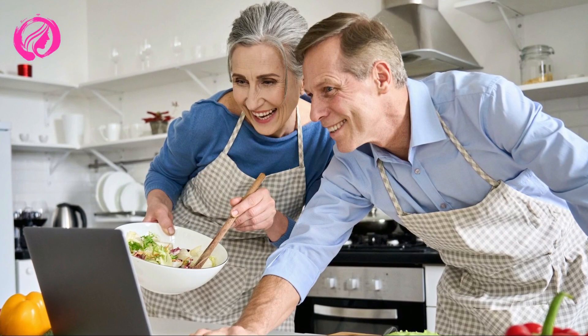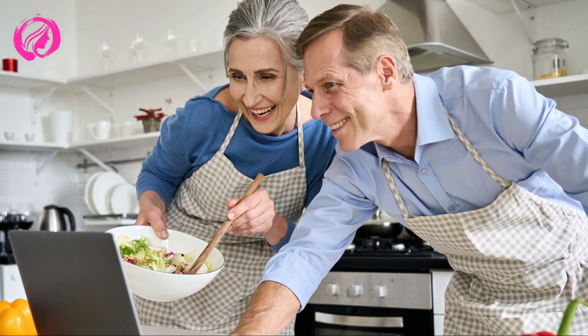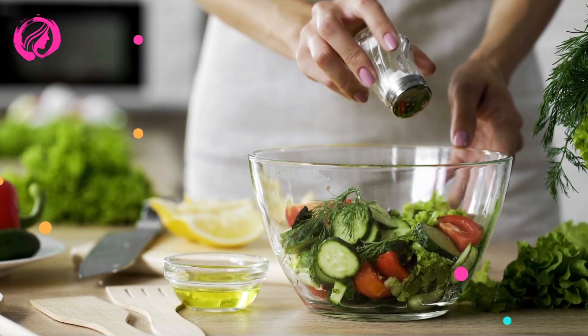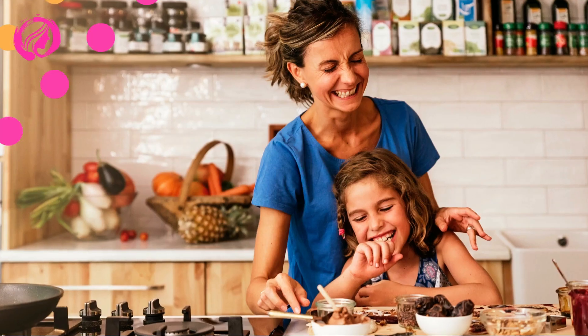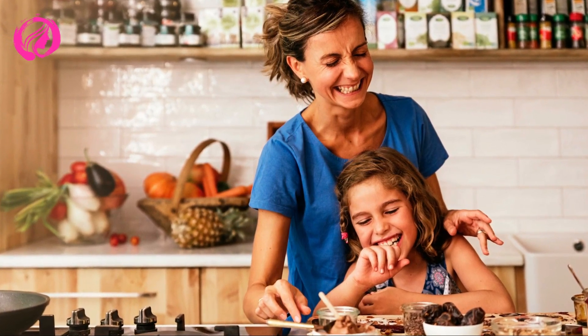Last but not least, we'll round off this delightful menu with a healthy dessert. Yes, you read that right. The sweet potato brownie is the healthier sibling of the classic chocolate brownie, boasting the added benefits of being packed with fiber, vitamins, and minerals. Get the oven preheating, because this recipe will earn a special place in your repertoire.